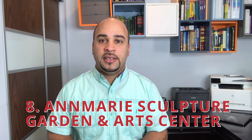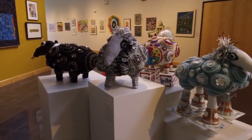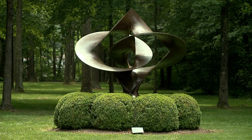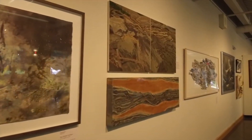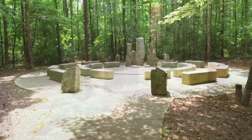Number 8: Ann Marie Sculpture Gardens and Art Center. Situated in Solomons, Maryland at the confluence of the Patuxent and Chesapeake rivers, the entry is marked with a humorous six-ton ceramic gate. Take a stroll around the three-acre sculpture garden featuring 3D works of art created using a variety of materials. The arts building has a rotating exhibition space, a gift store, and a sunny terrace. Check their schedule for rotating exhibitions, festivals, and family events.